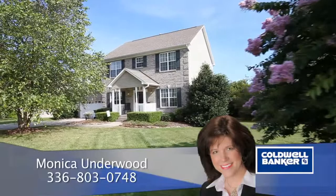Welcome to 1303 Sagewood Lane in Archdale, North Carolina.